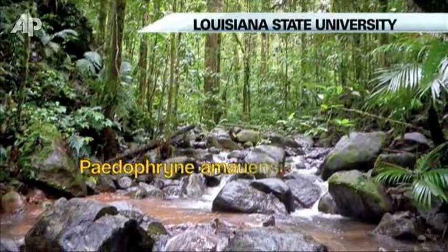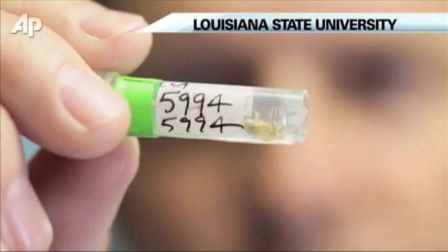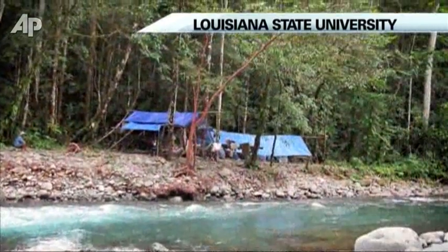Listen to that faint clicking sound. Hear it? This is something very small — the smallest vertebrate in the world. But how to find it? Unfortunately, this frog, this really minute frog, has a call that doesn't sound like a frog at all. It sounds like an insect.